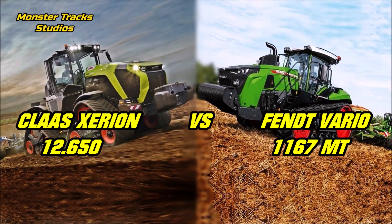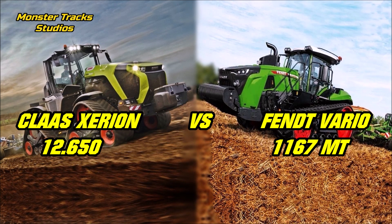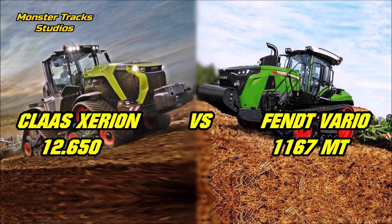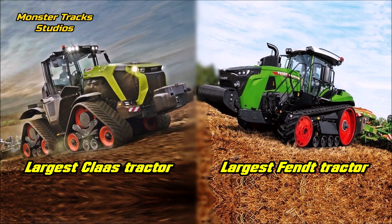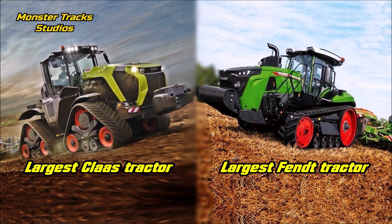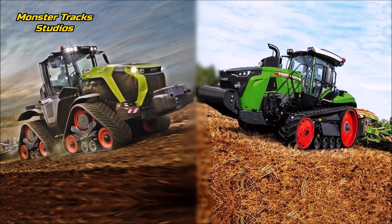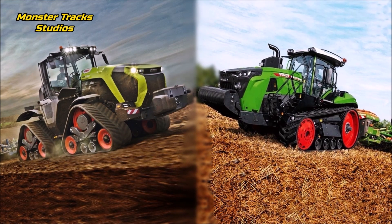Here we compare the brand new Claas Xerion 12 650, which released on July 23rd, against the current largest tractor of the new-age world — the Fendt 1167 Vario MT. We chose this because it is the only comparable on most levels, so let's see if the new Xerion can surpass this Fendt model, which keeps the highest numbers until now, August 2nd, 2023.